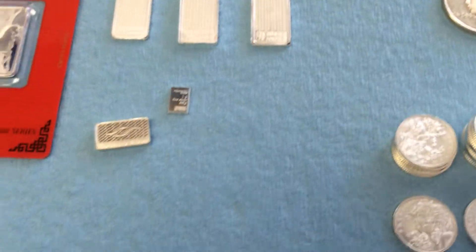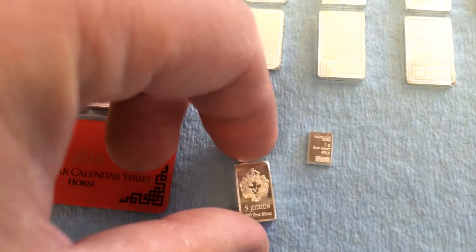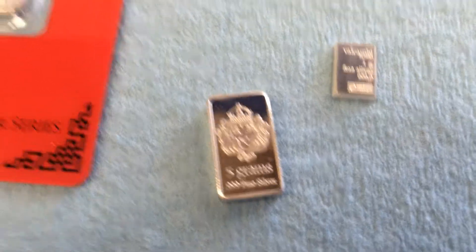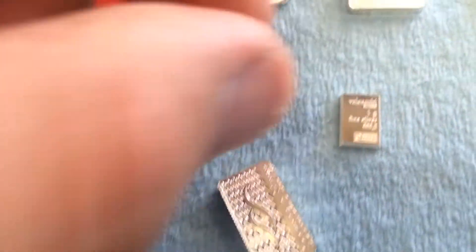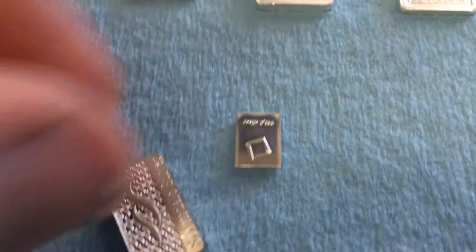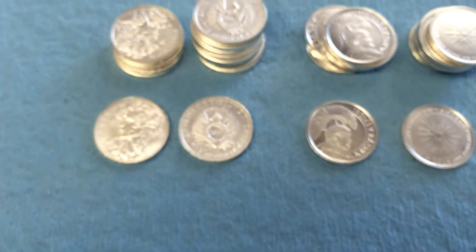Fractional baby, fractional! You've got a Scottsdale Silver 5-gram bar — I really like those, great reverse. And right off the Combi Bar: one-gram fine silver bars. Very, very nice — it even says 'one gram fine silver' on every individual bar. I like that.